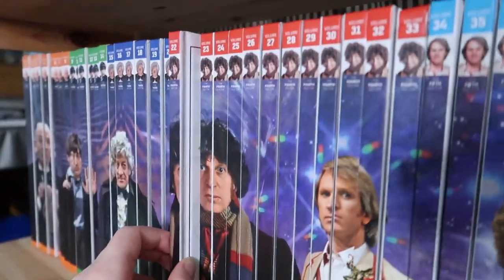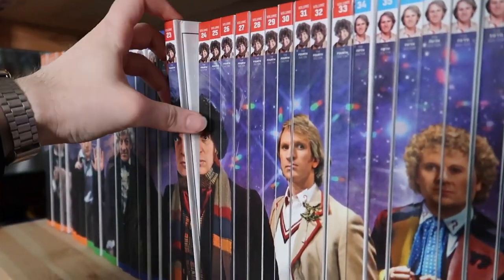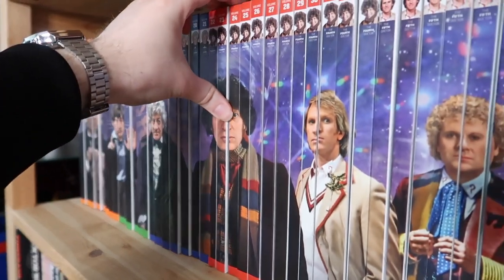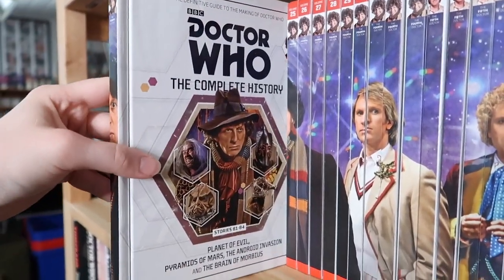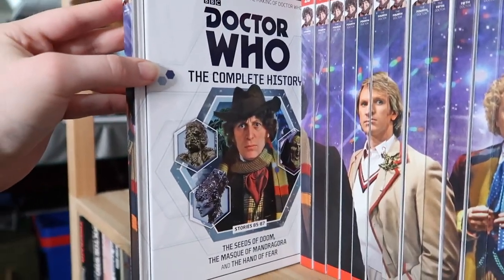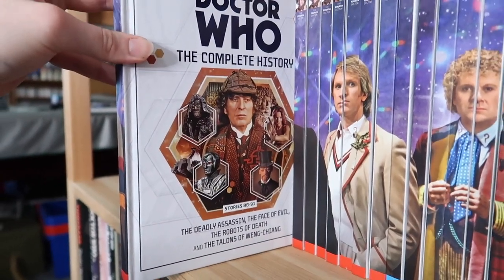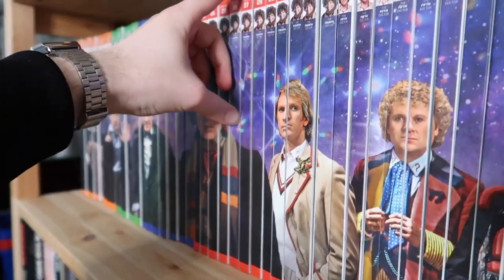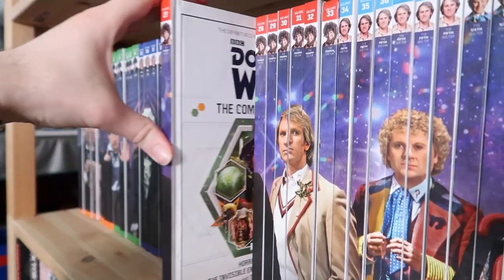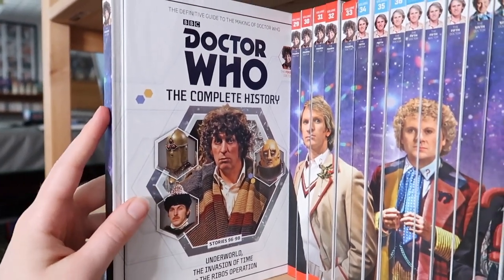Kicking off Tom Baker — there's a lot of books to get through here as you can see. Volume twenty-two is Robot, The Ark in Space, and The Sontaran Experiment. Volume twenty-three is Genesis of the Daleks, Revenge of the Cybermen, and Terror of the Zygons. Volume twenty-four is Planet of Evil, Pyramids of Mars, The Android Invasion, and The Brain of Morbius. Volume twenty-five is The Seeds of Doom, The Masque of Mandragora, and The Hand of Fear. Volume twenty-six is The Deadly Assassin, The Face of Evil, The Robots of Death, and The Talons of Weng-Chiang. Volume twenty-seven is Horror of Fang Rock, The Invisible Enemy, Image of the Fendahl, and The Sun Makers. Volume twenty-eight is Underworld, The Invasion of Time, and The Ribos Operation.